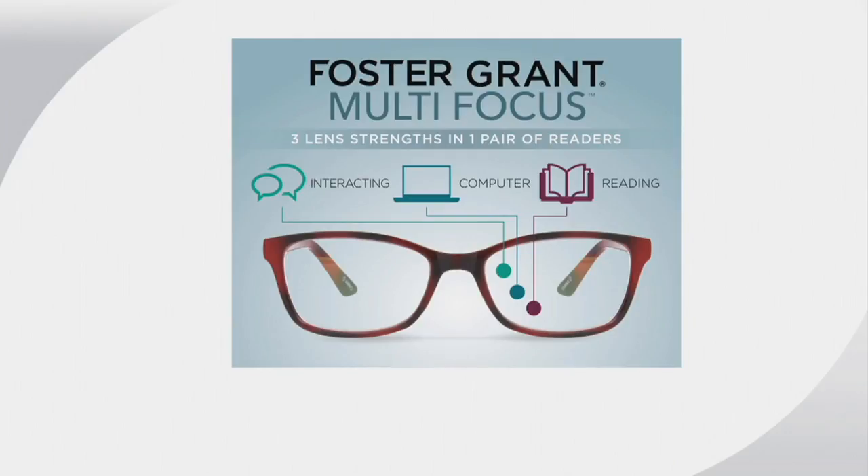These are our zones. You have a reading zone at the bottom. The mid zone is designed to look at a computer or a device, which we're always doing these days. And the top zone is such a light whisper of a correction that you can look up and people are not blurry or fuzzy — you can interact with them. And you never have to take the glasses off. Once you wear reading glasses, you end up with a pair in every room, sliding them down your nose, putting them down, and then you don't have them when you need them.